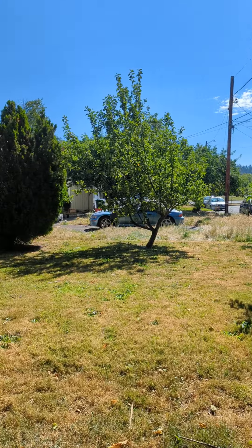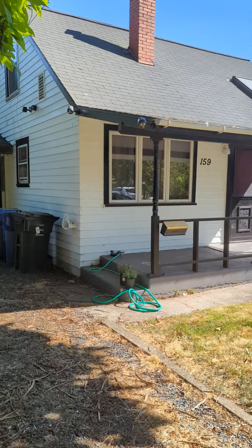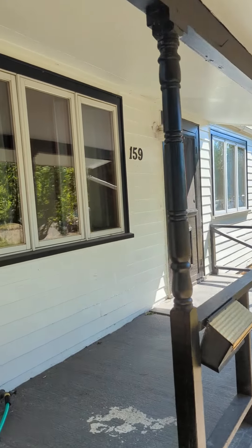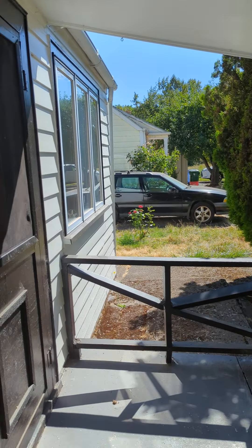Here we are at 159 East 24th. This is a two-bedroom, one-bathroom, close to Willamette.